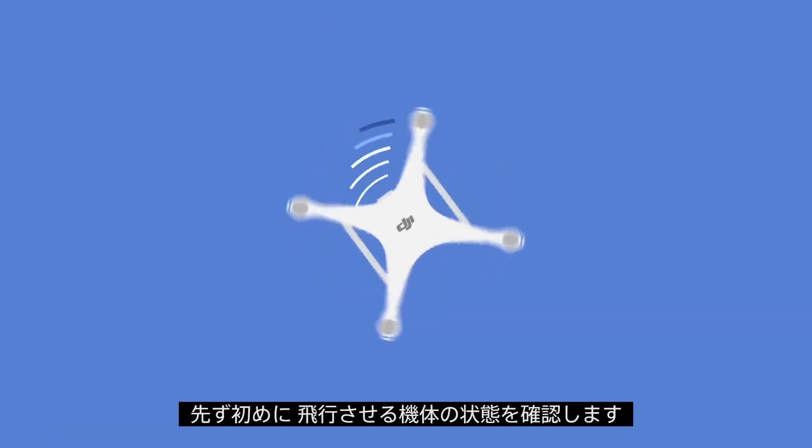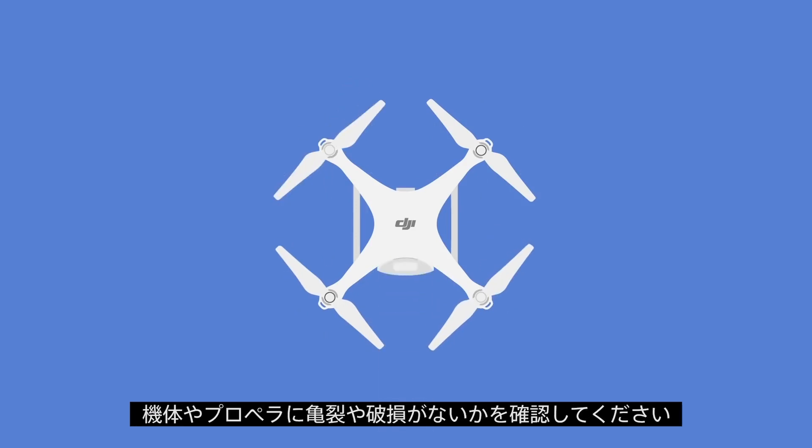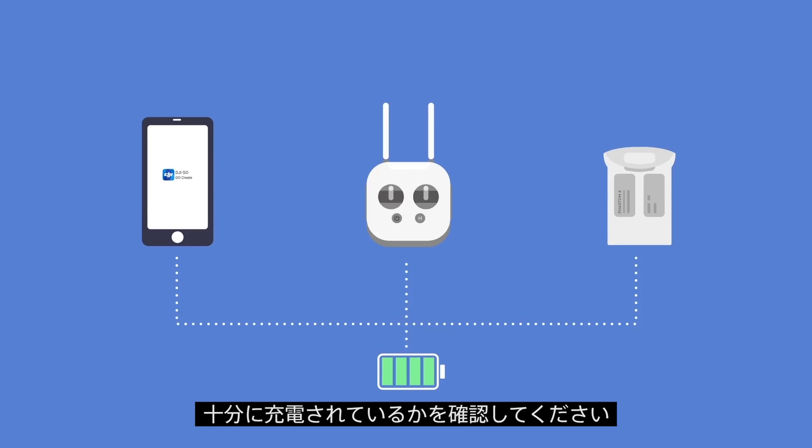Make sure your aircraft is in good working order. Check the airframe and props for chips, gouges, and cracks. Always make sure the batteries for your aircraft, remote controller, and mobile device are fully charged before flying.